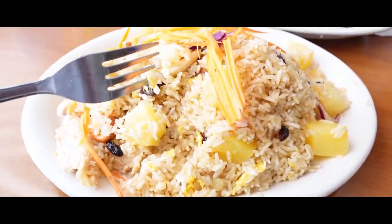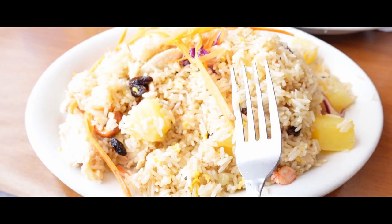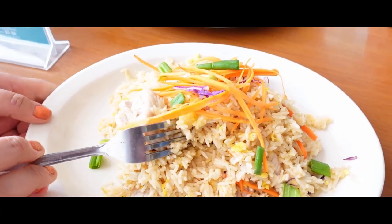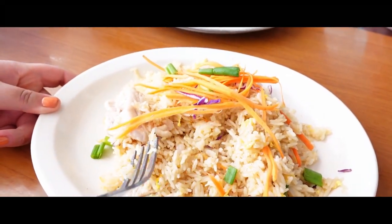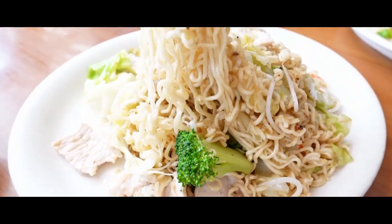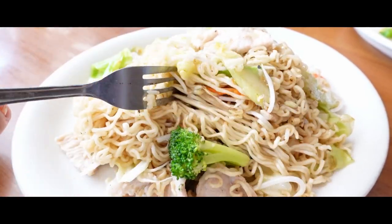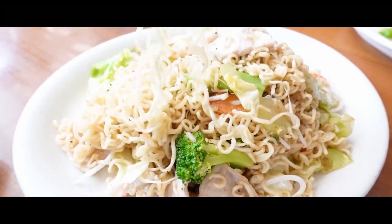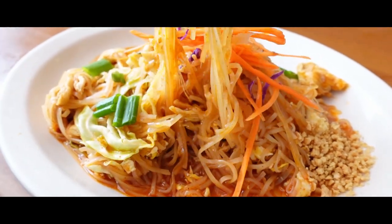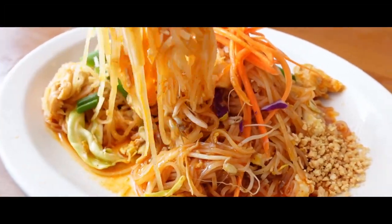First up is the pineapple fried rice, which is a mixture of pineapple, raisins, cashews, shrimp, and chicken — super delicious, something we get every time we come. Next is the chicken fried rice, equally good but without the shrimp, pineapple, raisins, and cashews. We also got pork chow mein, which is noodles, pork, and veggies — this was our first time getting it and I was impressed at how good it was. Lastly we got pad thai with shrimp, chicken, and egg. The food here is always delicious and I'm never disappointed.